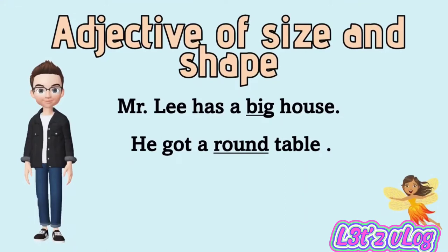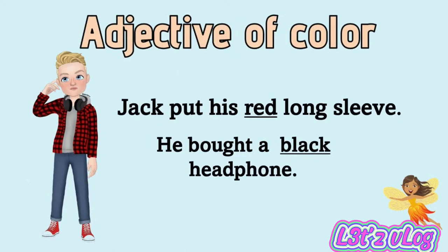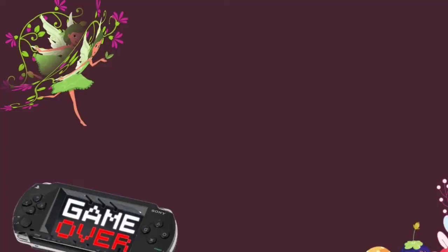Adjective of size and shape: Mr. Lee has a big house. He got a round table. Big and round are adjectives. Adjective of color: Jack put on his red long sleeve. He bought a black headphone. The adjectives here are red and black.